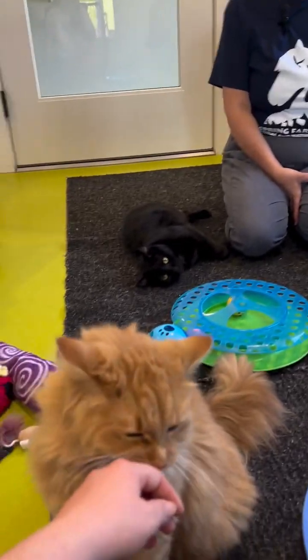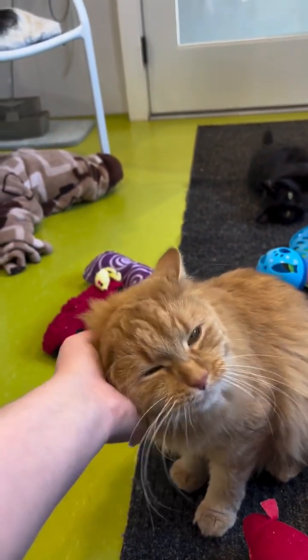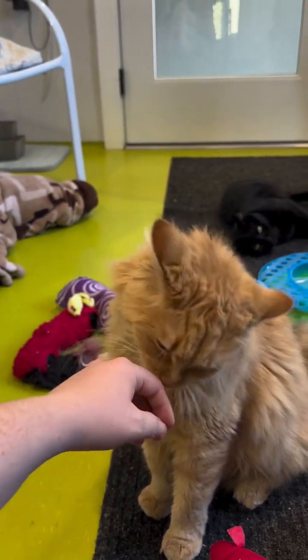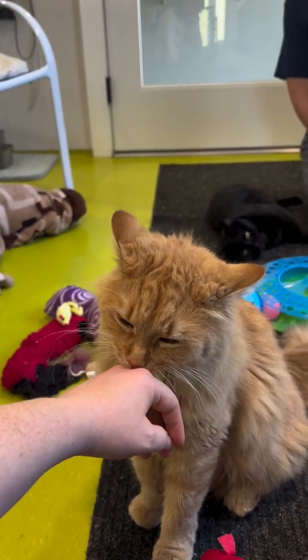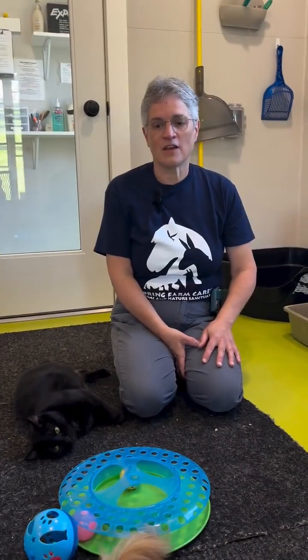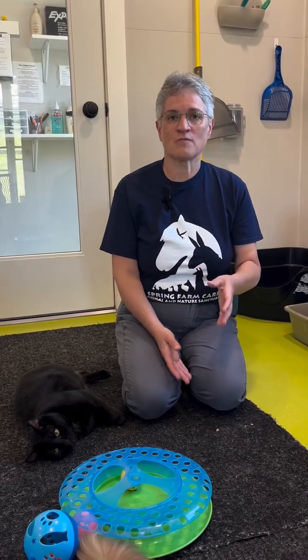She was born without a rectum. We thought that was probably the end for Dandy, but we took her to a specialist who said there indeed was a surgery we could try — a highly specialized surgery. They did the surgery in Albany and were able to reconstruct the missing pieces on the inside, connect them, and create a rectum for her. It was not really experimental, but there was a large chance she wasn't going to make it through this.